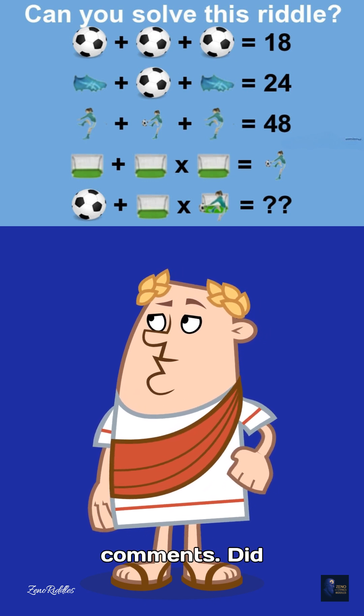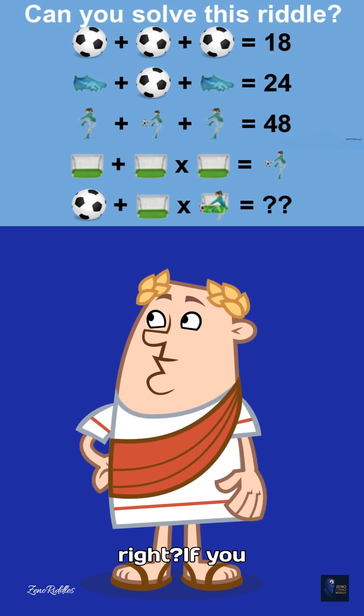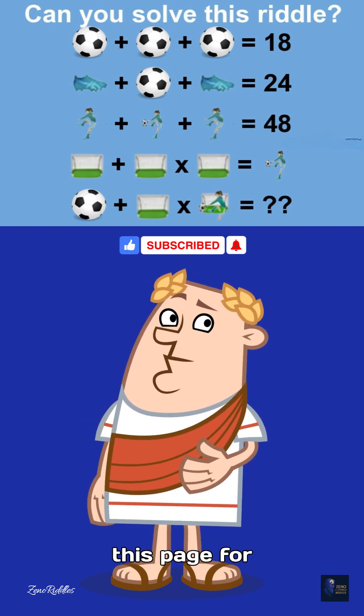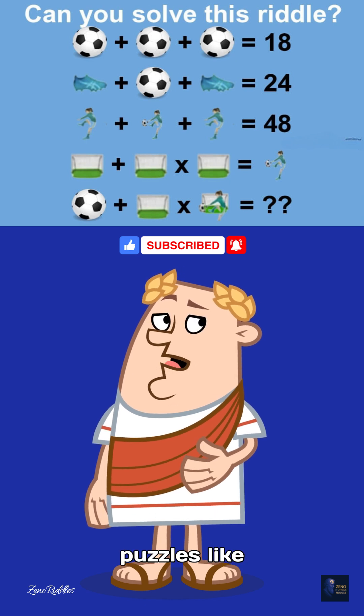Alright, I'm checking the comments. Did anyone get it right? If you like this video, don't forget to like, share, and follow this page for more brain-bending puzzles like this one.